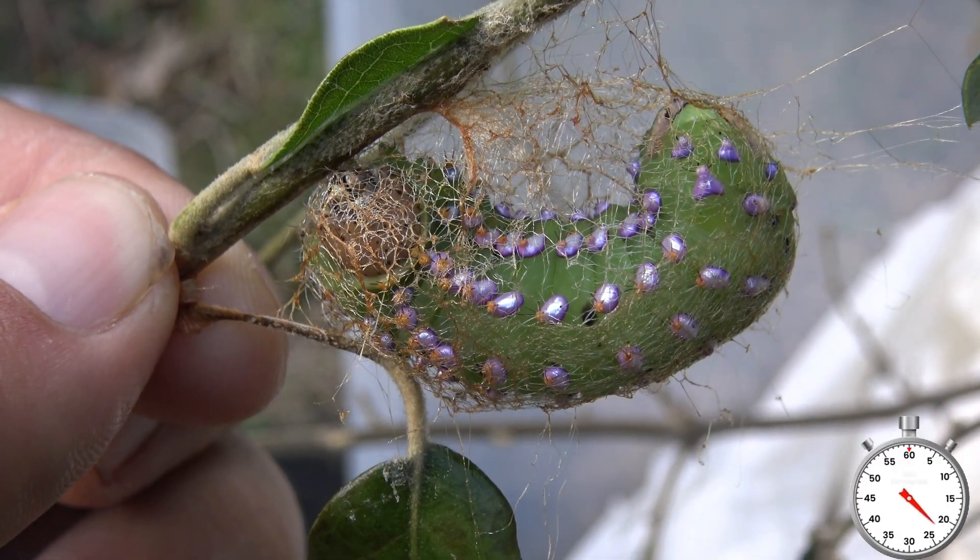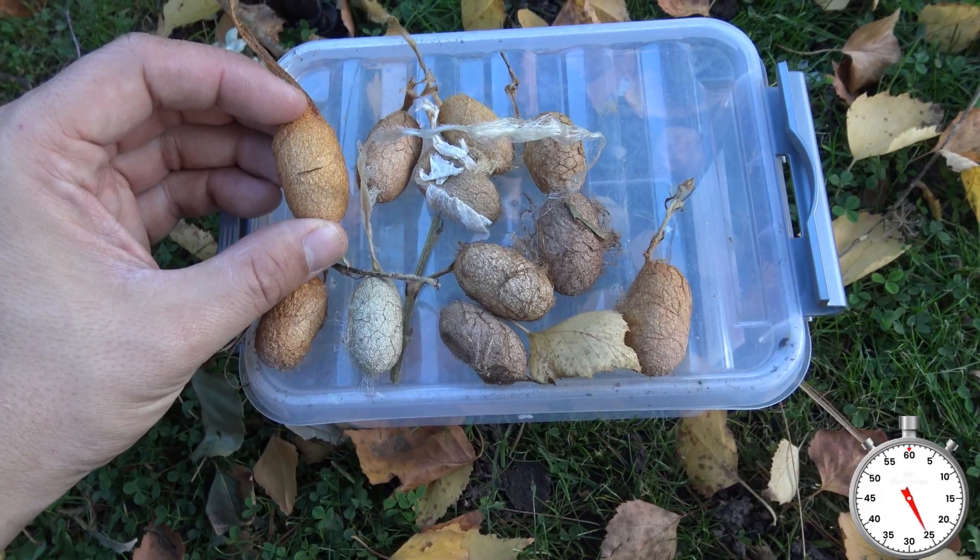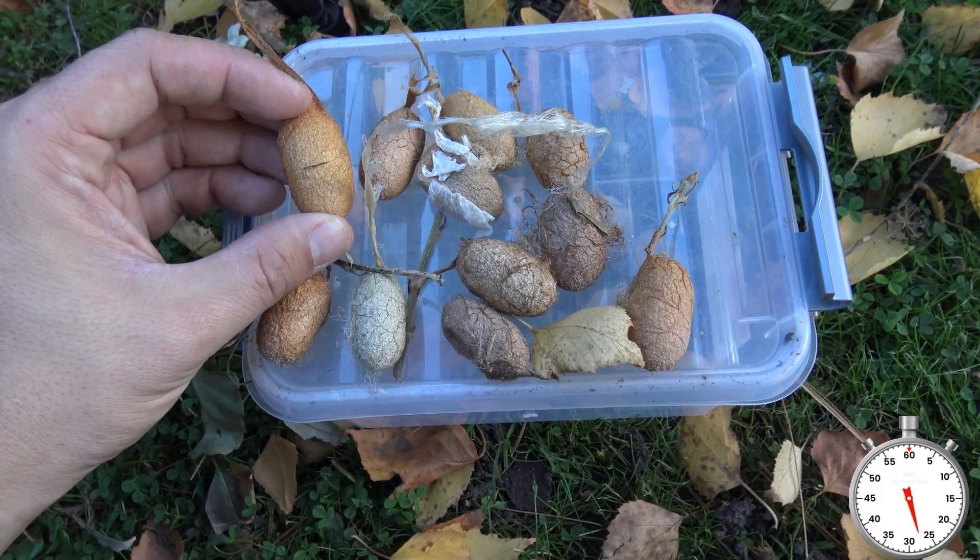Look at that. After a while they spin cocoons which are egg-shaped. The cocoons need to hibernate, and after that — there you go.